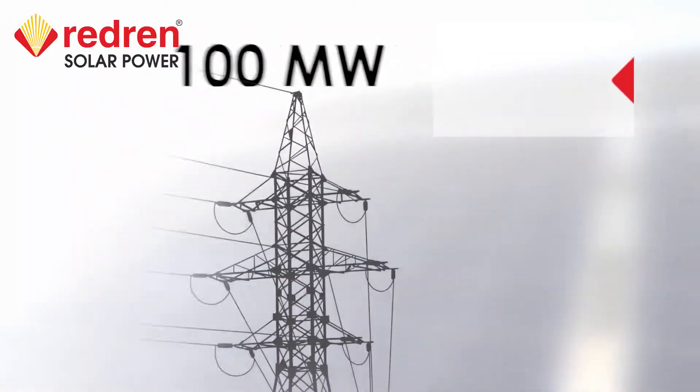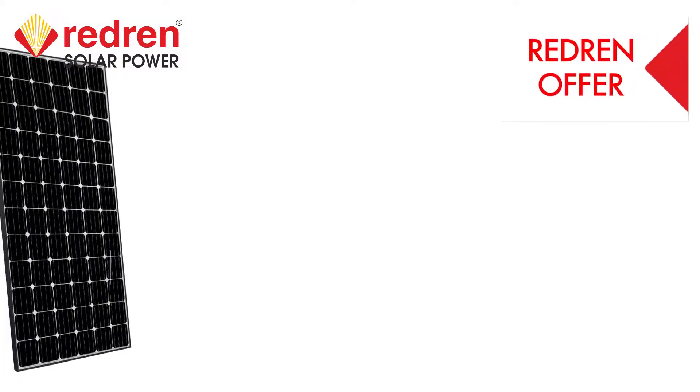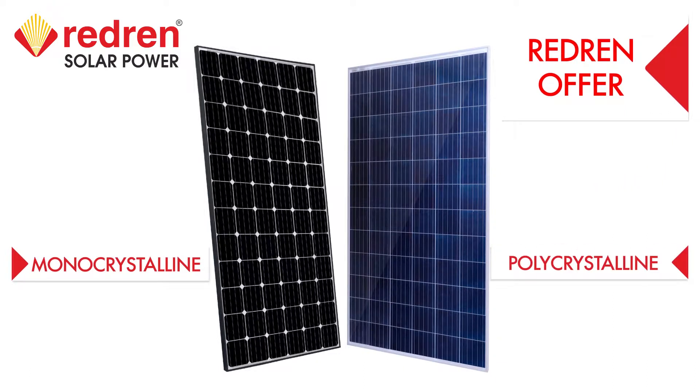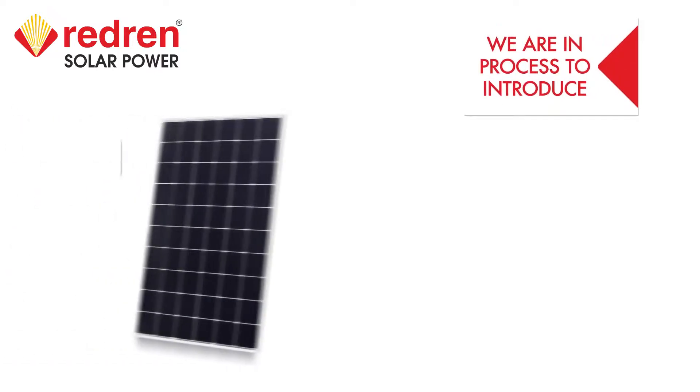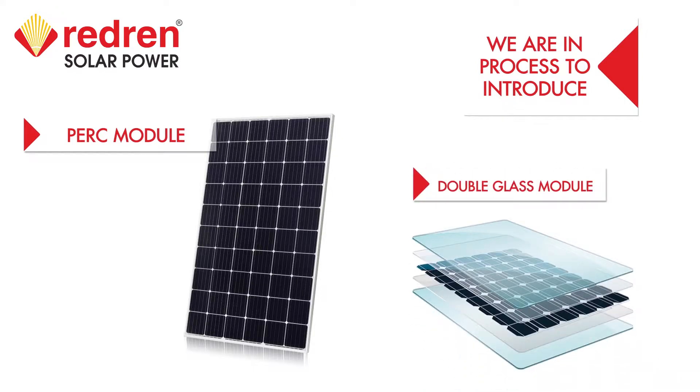We are planning to grow to 500 MW in 2021. Redrun offers very high-quality mono-crystalline and poly-crystalline high-performance photovoltaic modules. We are in process to introduce new models like PERC and special double-glass modules.